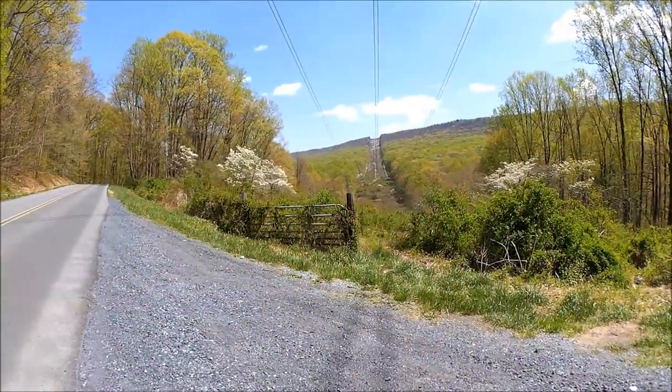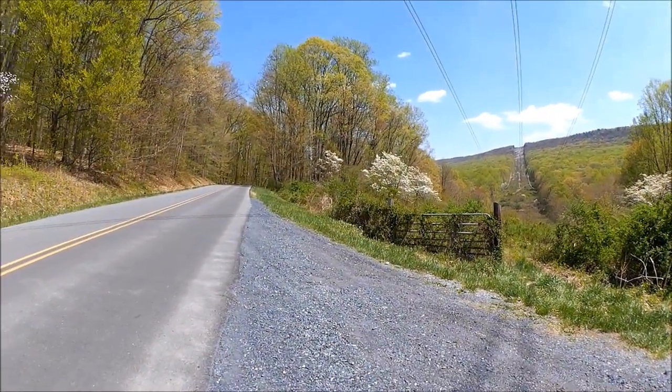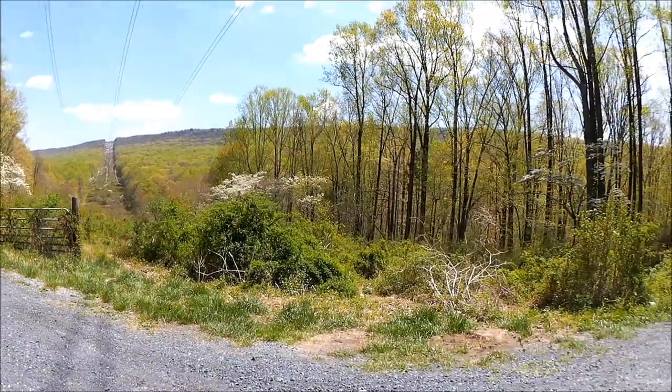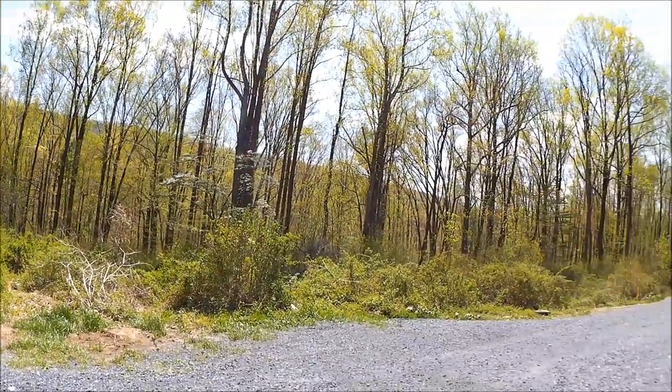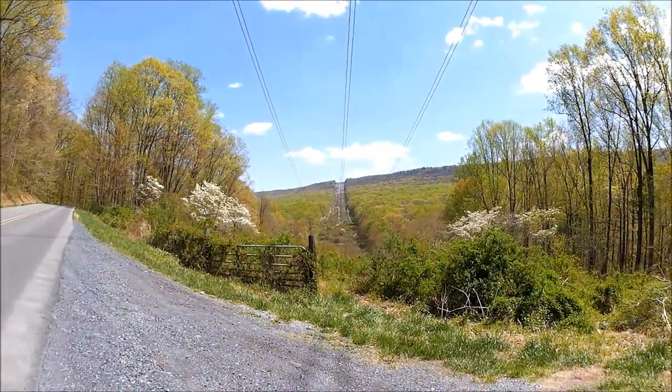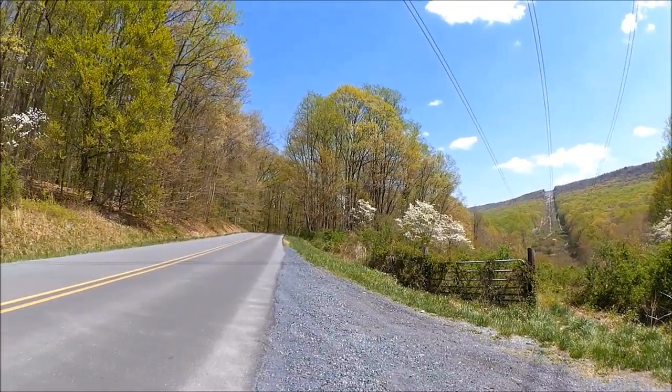It's a nice ride. This is towards the Dauphin end, and you'll get to see a little bit of what the scenery looks like. I just wanted to show that to you here.